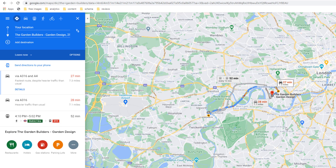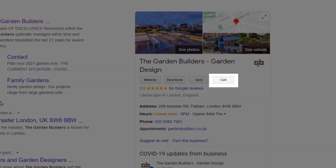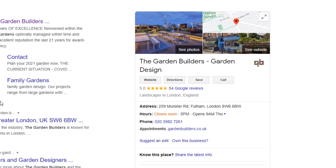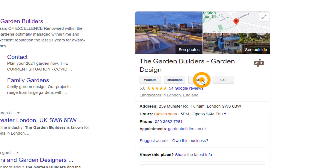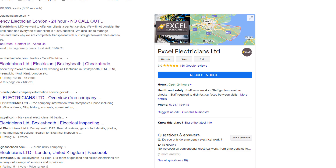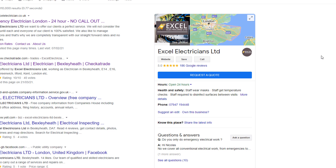You can add a business description so searchers know more about your business. By default, your listing will also automatically include features such as directions to help people get to you, a call button which triggers a phone call directly from a mobile phone, and a save button so visitors can save your listing details. You can also encourage customers to leave a review, which will boost your credibility and reputation.